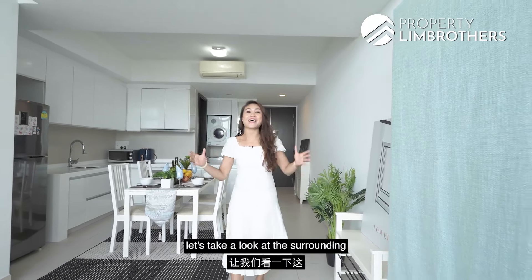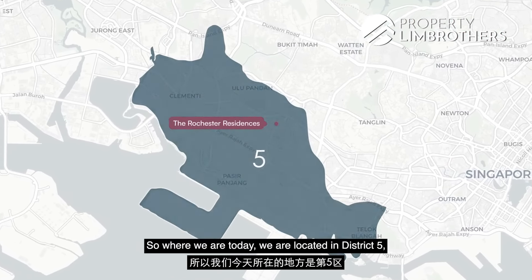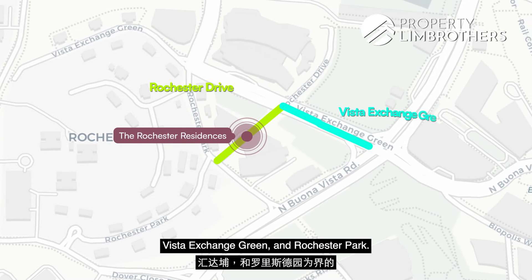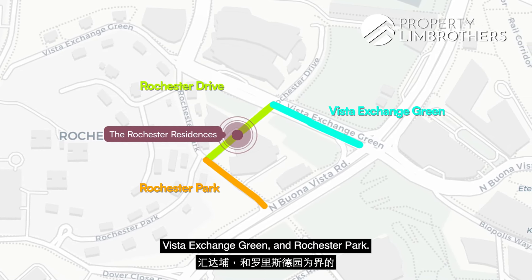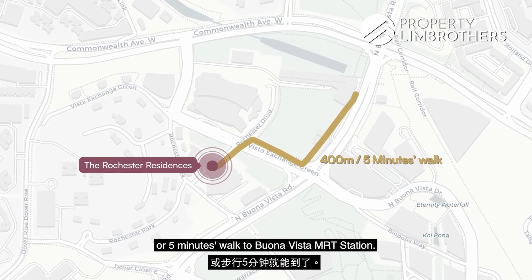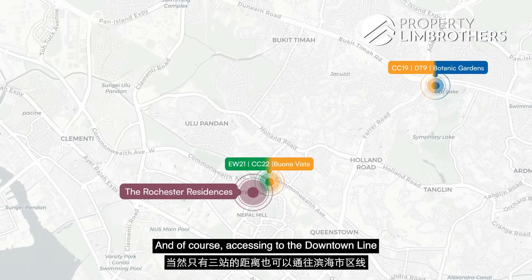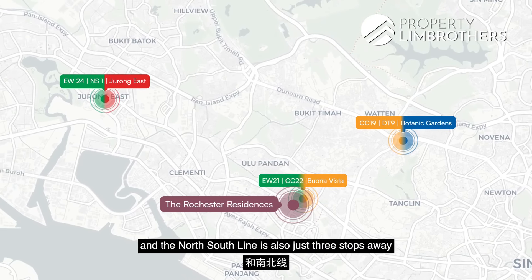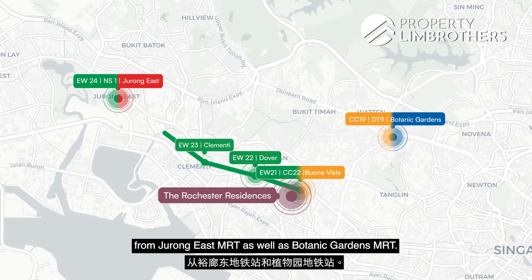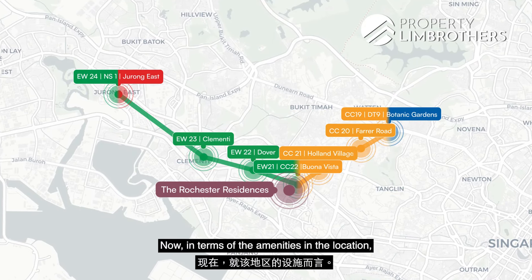Before we dive deeper into the project, let's take a look at the surrounding location. We are located in District 5. The Rochester Residences is bounded by Rochester Drive, Vista Exchange Green, and Rochester Park. In terms of location, we are just about 400 meters away — or 5 minutes walk — to Buona Vista MRT Station, with access to the downtown line and the north-south line. It is also just 3 stops away from Jurong East MRT as well as Botanic Gardens MRT.